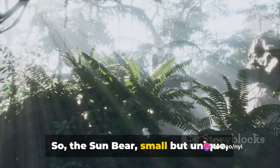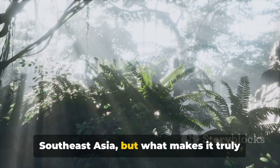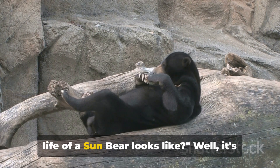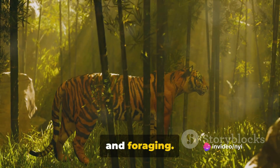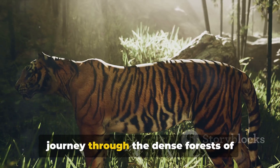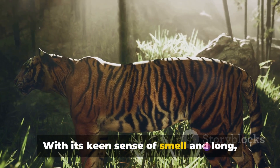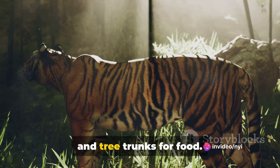The sun bear, small but unique, resides in the lush rainforests of Southeast Asia. Ever thought about what a day in the life of a sun bear looks like? It's a nocturnal ballet of solitary exploration and foraging. As night falls, the sun bear ventures out from its cozy den, embarking on a solitary journey through the dense forests of Southeast Asia. With its keen sense of smell and long, sharp claws, it scours the forest floor and tree trunks for food.